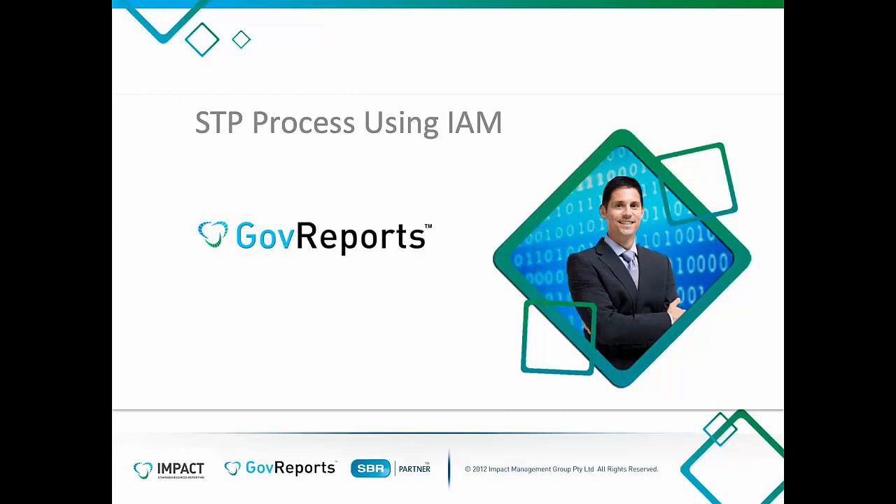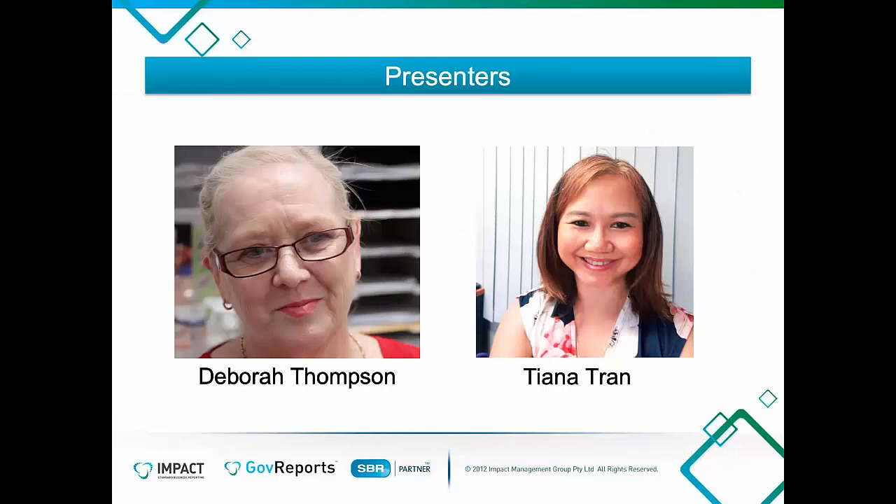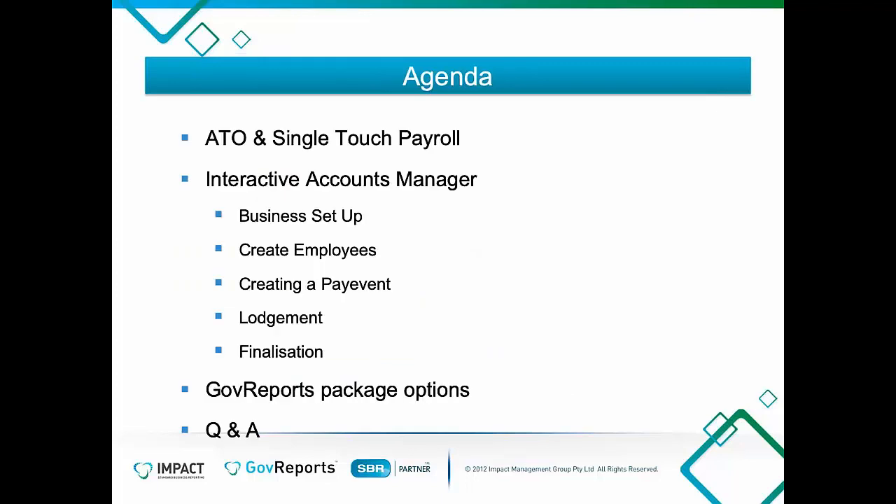We are talking about the single-touch payroll process using IMSTP. This is an easy solution, so we're going to be talking about that today. We have online Tiana Tran. My name is Deborah Thompson. I am a BAS agent and a bookkeeper and I have been playing with the product and using it. Our agenda is to look at the ATO and single-touch payroll, and then the IMSTP package available for businesses.